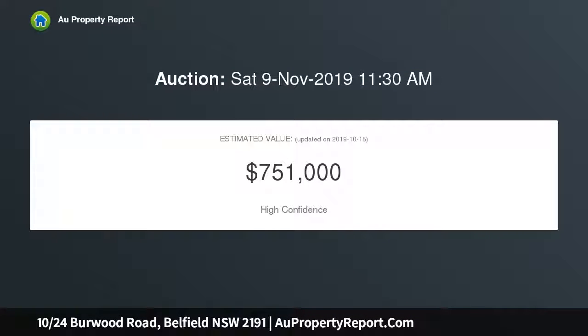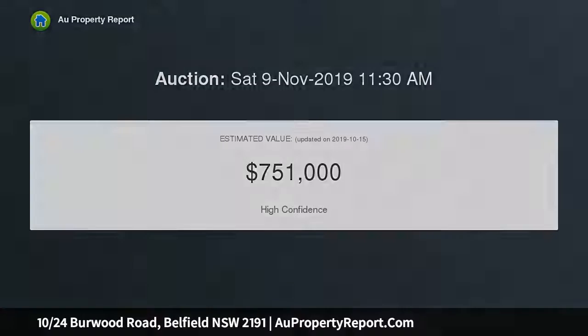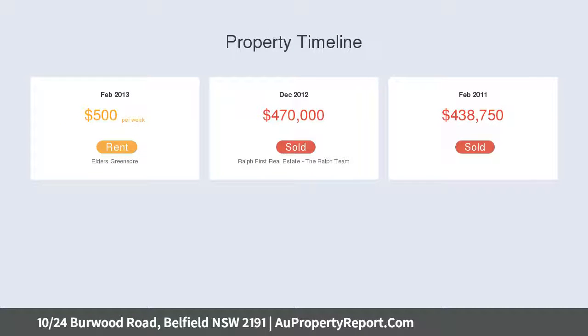Quality equipped kitchen includes a gas cooktop. Good sized bedrooms appointed with built-ins. The attractive master features a personal ensuite bathroom with bathtub and shower recess.